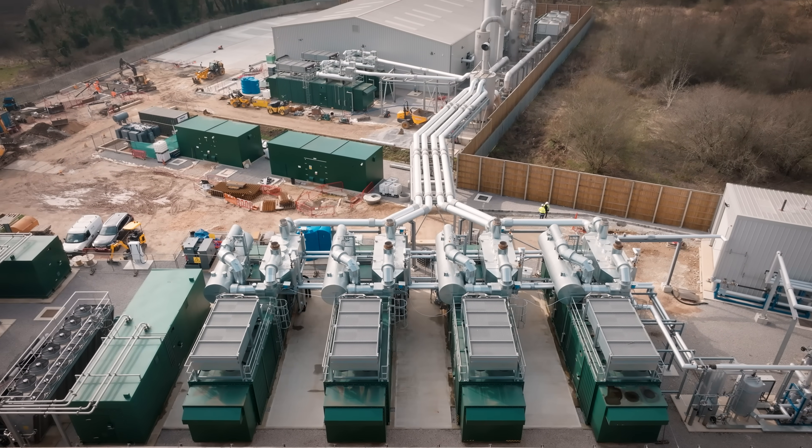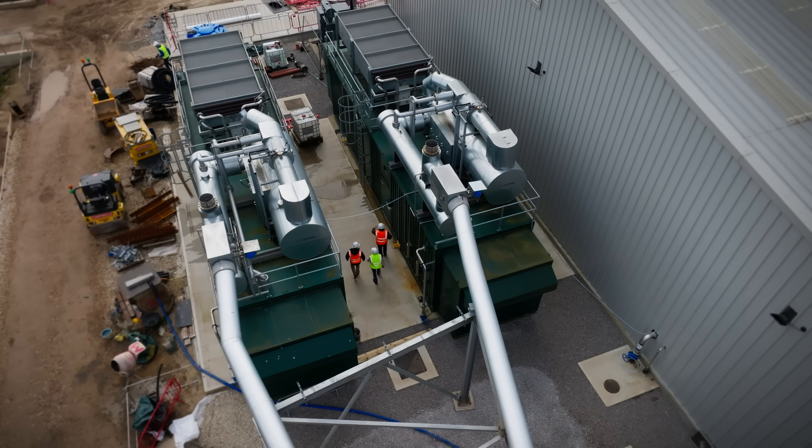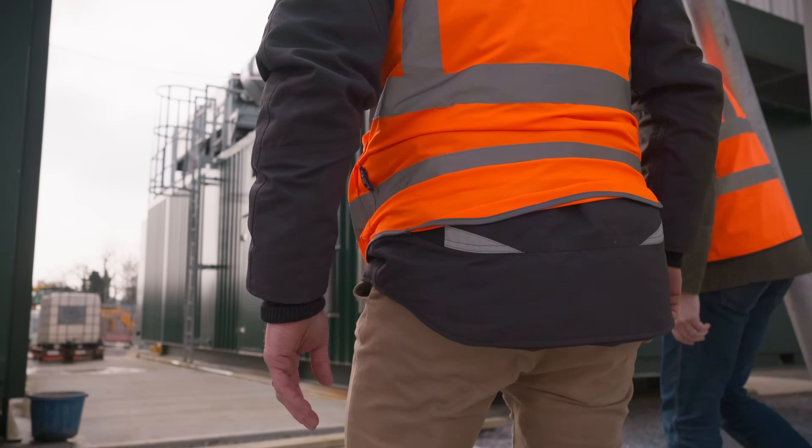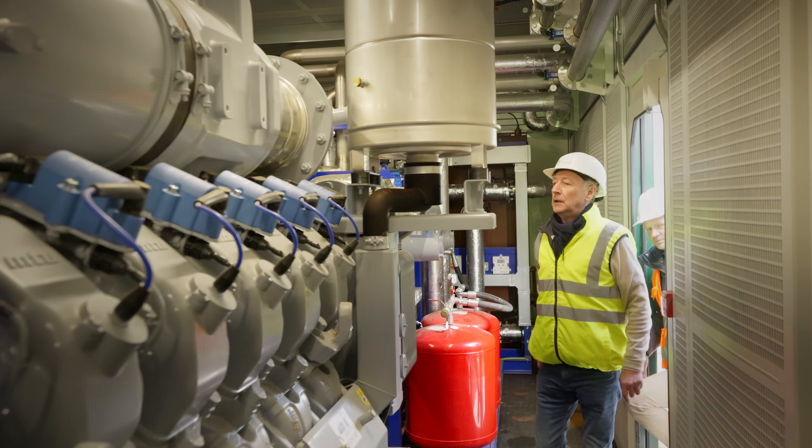We have six MTU 4000 series engines on this site. Four 16-cylinder units produce the base load for the site as well as the CO recovery from the exhaust. The two 12-cylinder units on site are both CHPs, providing ancillary power to the site as well as the ability to trade that power to the local network.